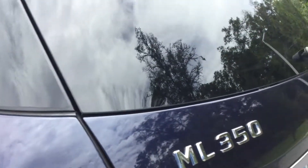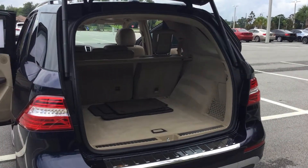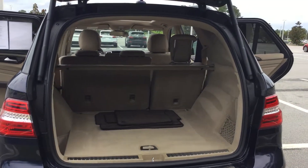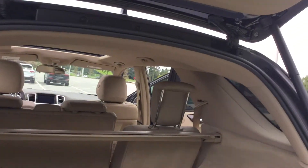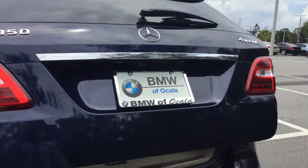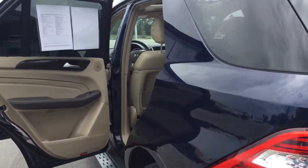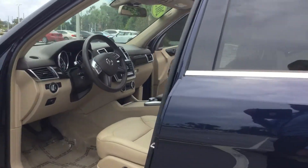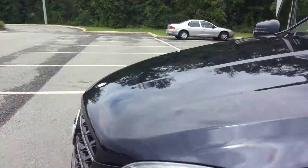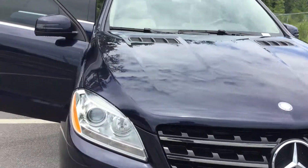Very roomy hatch with one-touch closing. A truly gorgeous car.